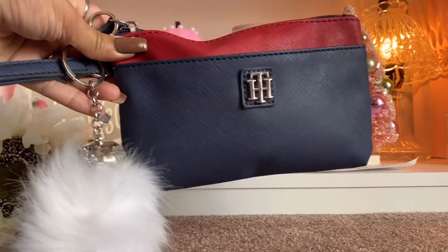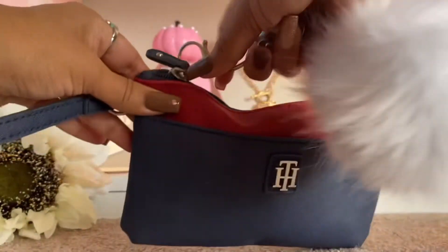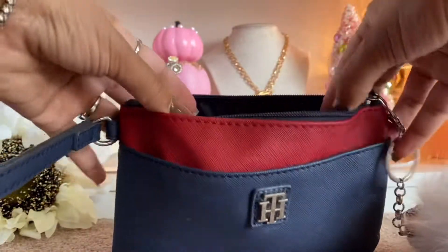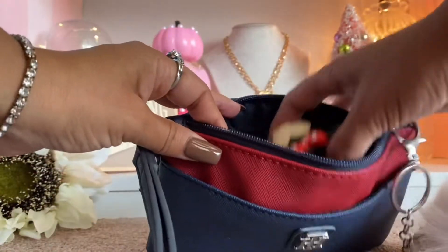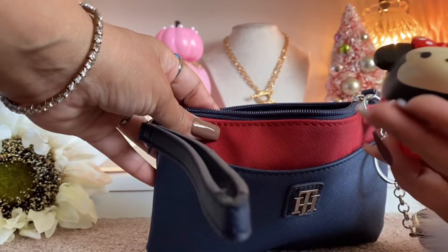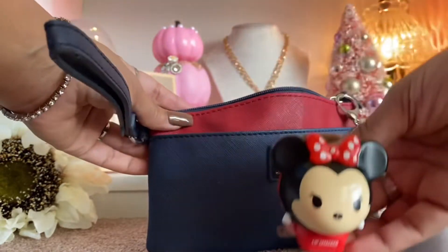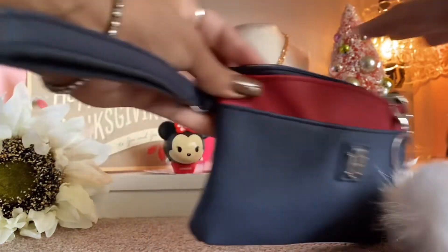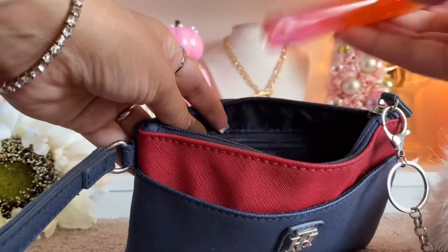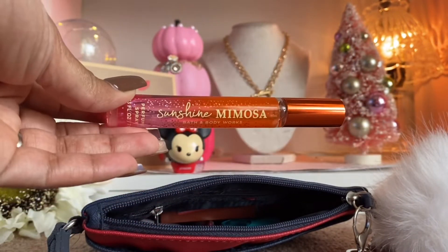This is what the wristlet looks like — let's open it. This is an overview; it is very simple. All I'm going to have in here is this little cute lip smacker in Minnie Mouse right here. Really cute lip smacker — see how cute she is? And I'm going to have my Sunshine Mimosa body spray.